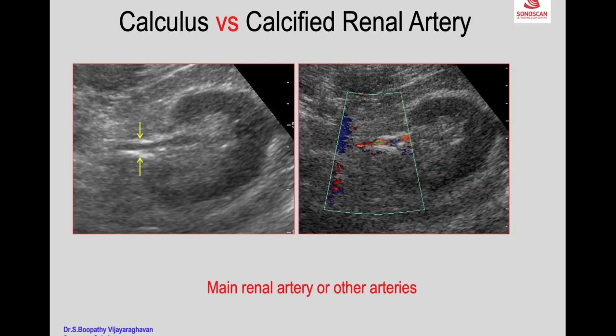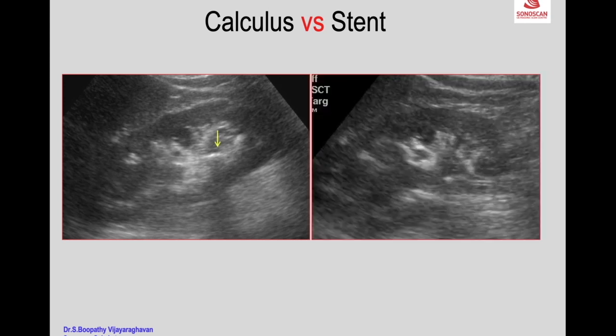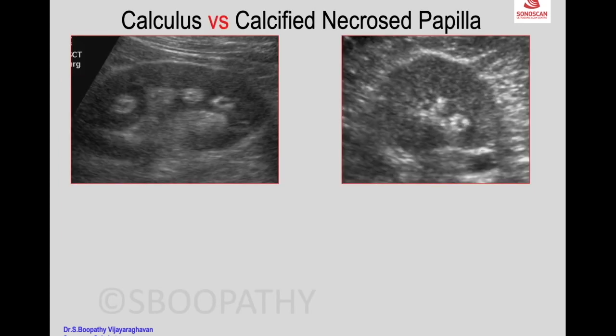Adjacent calcification of the main renal artery or other arteries like the superior mesenteric artery can confirm it is not a calculus but a calcified artery. An echogenic spot may also be due to a stent — you see the echogenic spot with shadowing mimicking a calculus, but the stent is in the renal pelvis. Patients may have forgotten about a stent placed long ago, and when it remains long-term, concretions form on the stent, also appearing as a calculus.